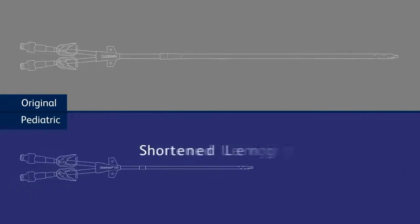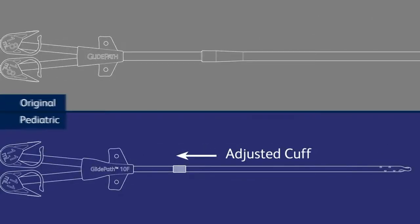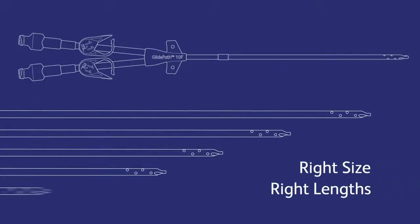our team reduced the French size, shortened the length, and adjusted the cuff to specifically fit the needs of pediatric patients. The GlidePath 10 French long-term hemodialysis catheters are designed specifically for use in pediatric and adolescent patients, meaning the right size and the right lengths so that you will have the right tools.